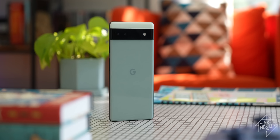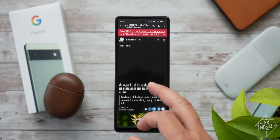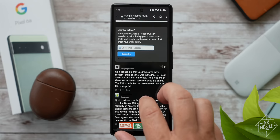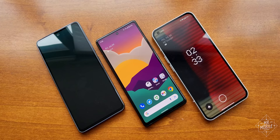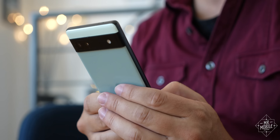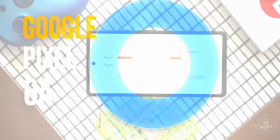If you subscribe to Mr. Mobile, you may already know that this is a mid-range version of a well-received smartphone from one of the biggest companies on the planet. But in the weeks since most reviewers rendered their verdicts, it's become more than that. Now it's the focal point of a debate about what really matters in smartphones. I'm Michael Fisher, and this is the Google Pixel 6a.